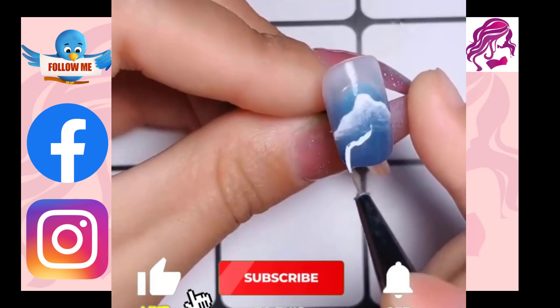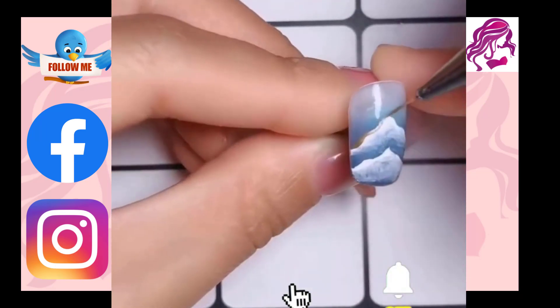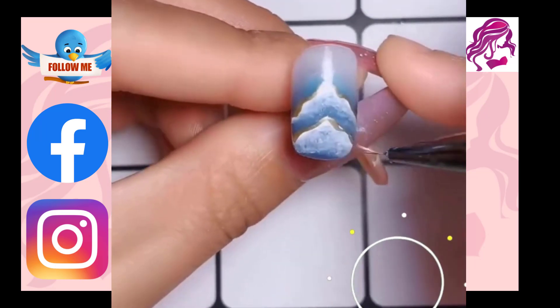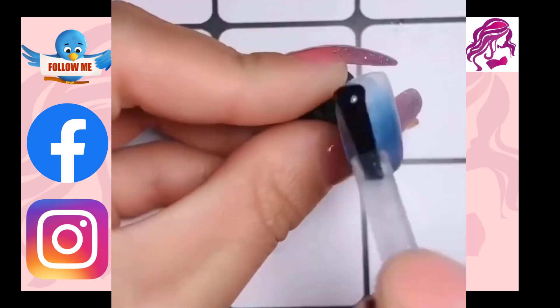A creative approach to paint, embellish, enhance and decorate nails is with nail art. It is a form of nail art that can be applied to both finger and toenails, typically following manicures or pedicures.